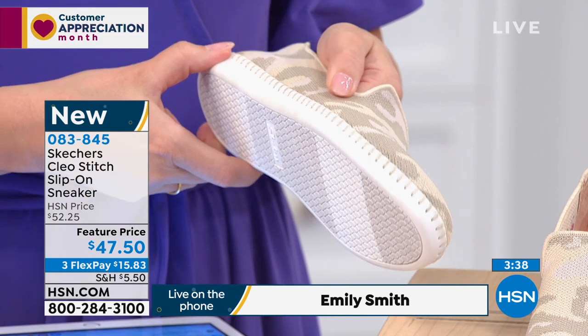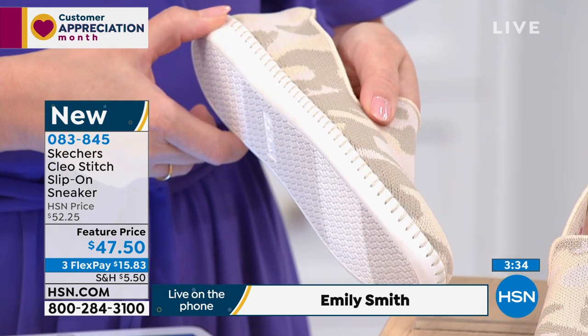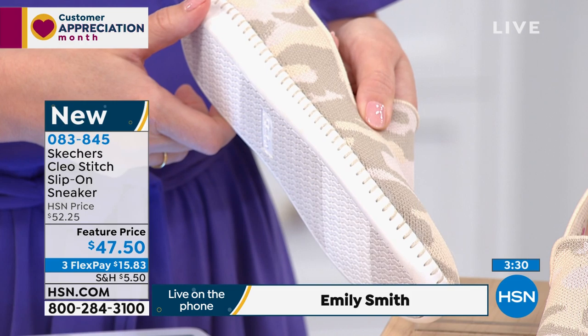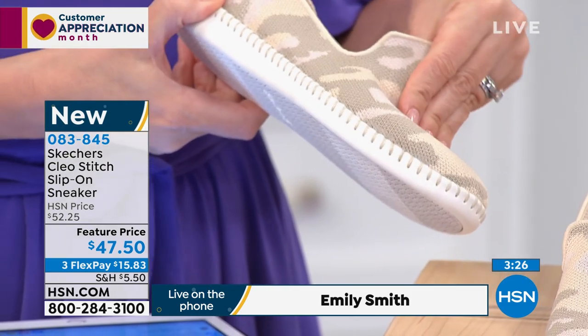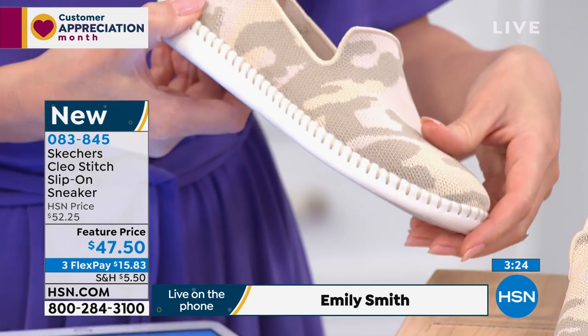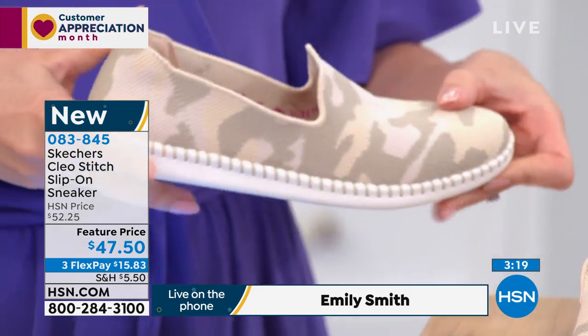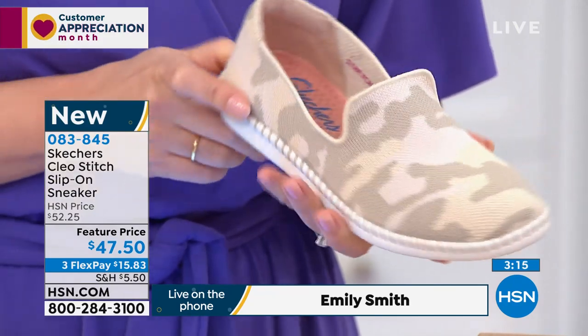For me it's all about that contrast. Sometimes when you have a white sole and a leopard print on top, it's a big contrast. So we added the stitching — one, for quality, and two, it gives you that nice look of contrast between the two. It really makes the shoe look sleek and slender and brings it all together. I love this camo — I am so, so in love with this camo.